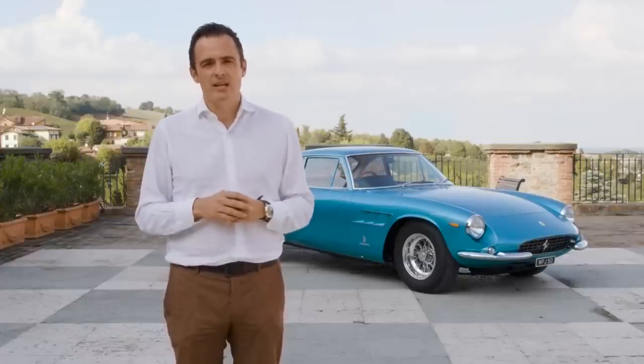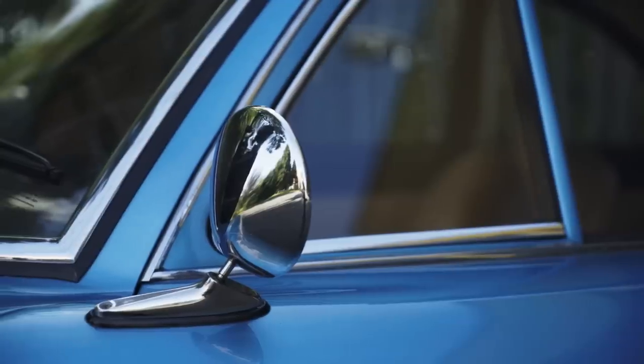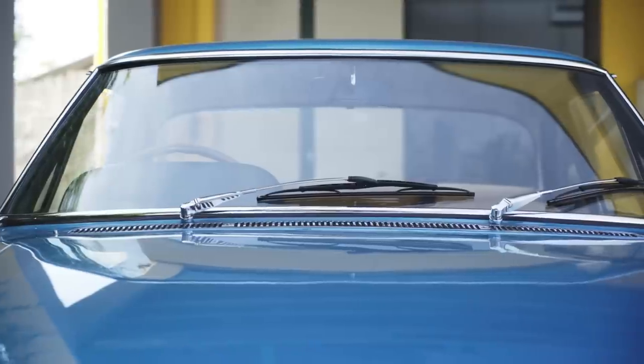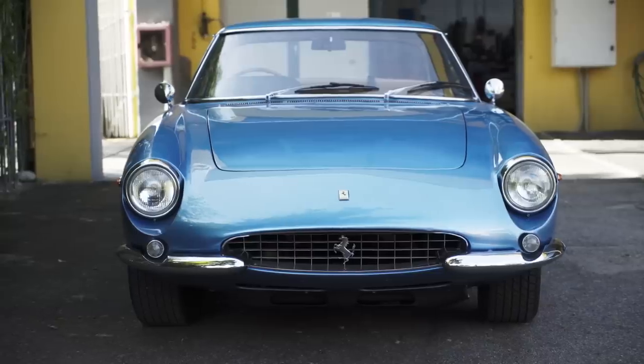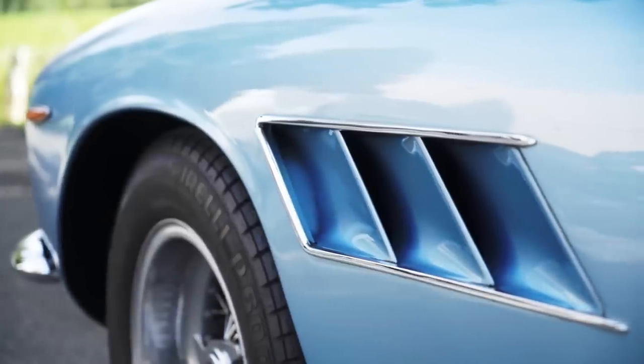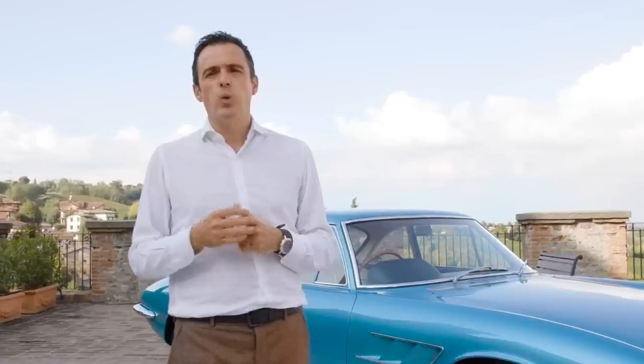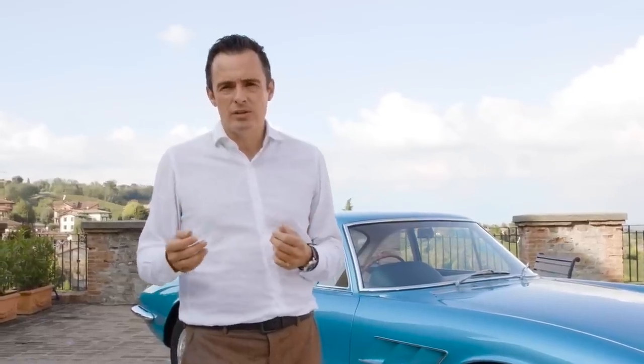When I purchased the car a couple of years ago, even though it was in very good original order, it's a car that had been refurbished in its lifetime and presented quite well, but not exceptional.